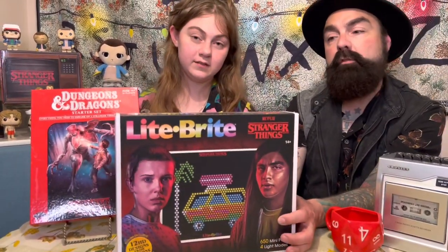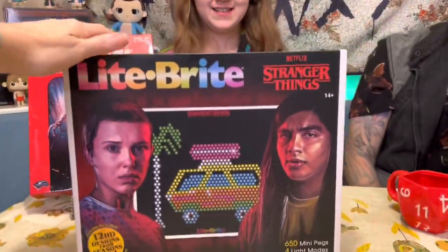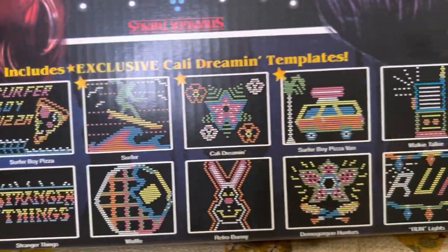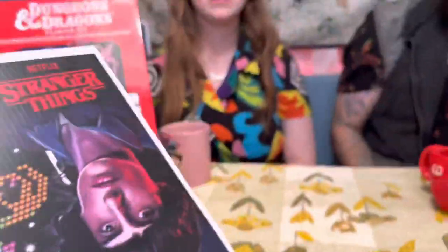On the cover we have Eleven and a new character I guess we'll get introduced to when the new season starts. We haven't opened this yet, but it has 664 pieces — that's a lot of pieces. The templates that come with it are cool: the Hellfire Club, that's going to be from the new season, Surfer Boy Pizza, and some from the older seasons. It says on the front that the designs are from seasons one to four.